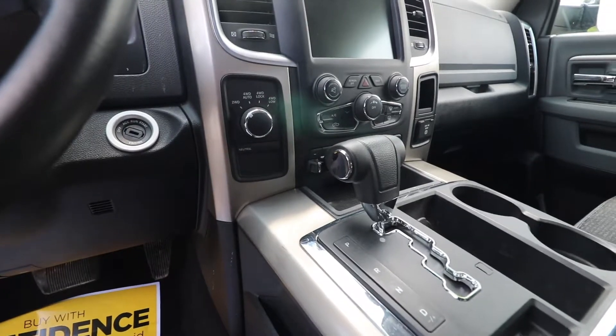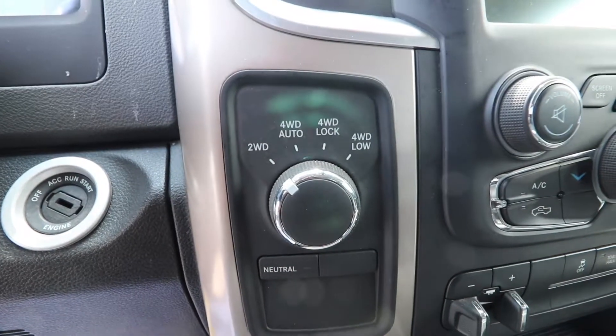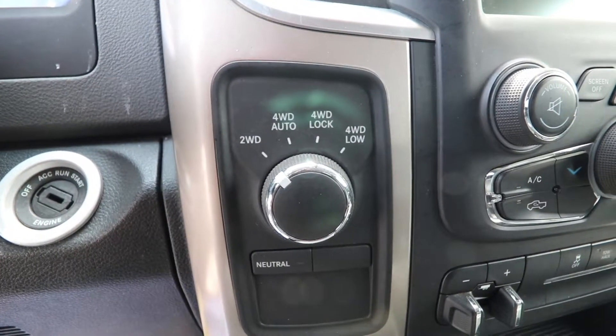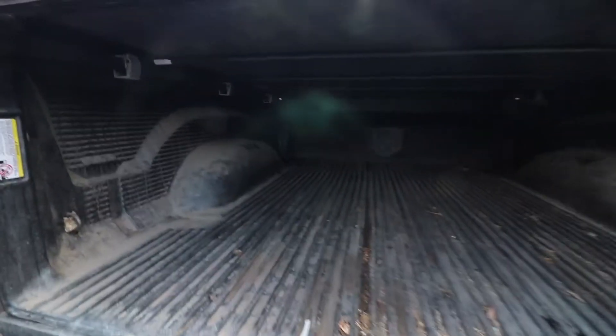It has many different drive modes so you can put it into any type of drive you want. There are customizable features for towing capability, and mirrors too for when you are towing a trailer, which are quite large as well.